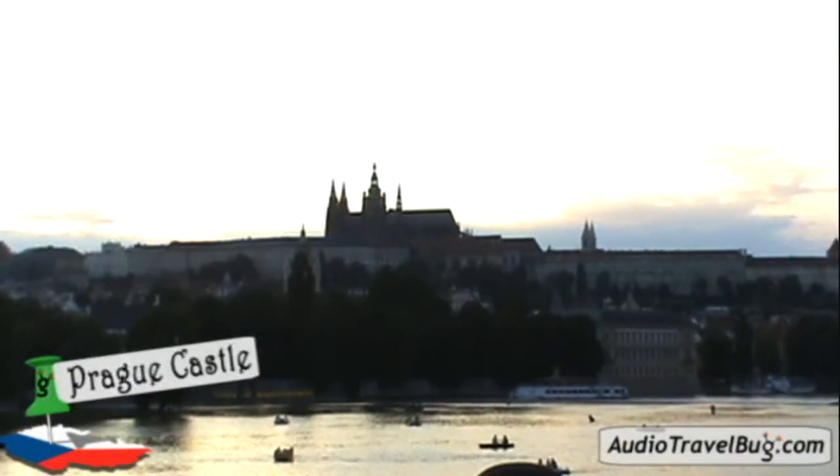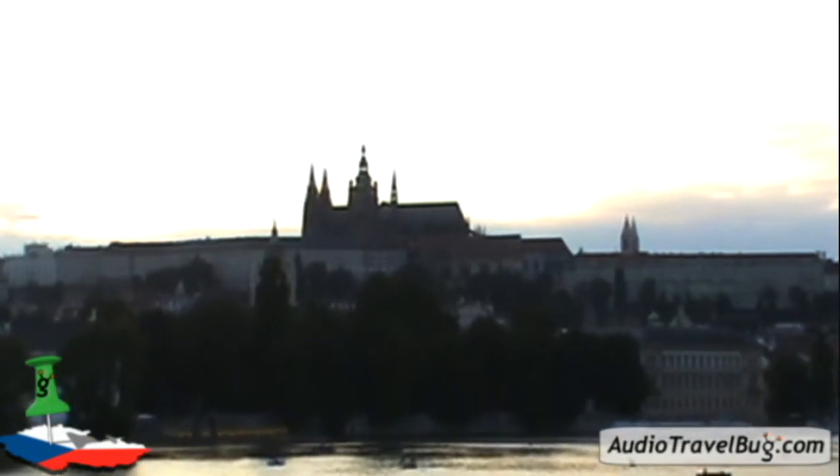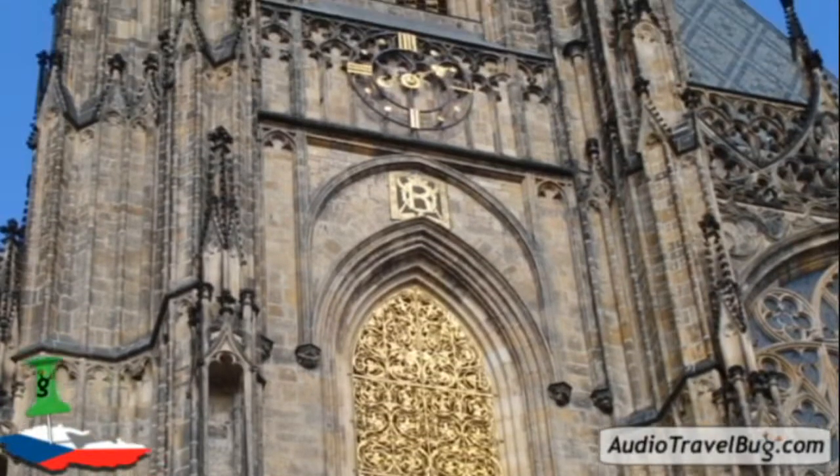Last but not least, no visit is complete without a visit to Prague Castle, which according to the Guinness Book of World Records is the largest castle complex in all of Europe. Within the castle walls is the impressive St. Vitus Cathedral, the beating heart of the city.